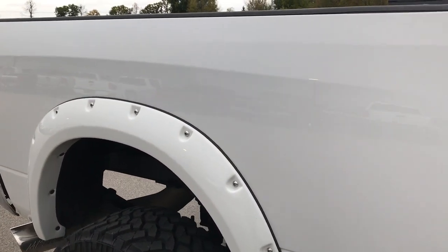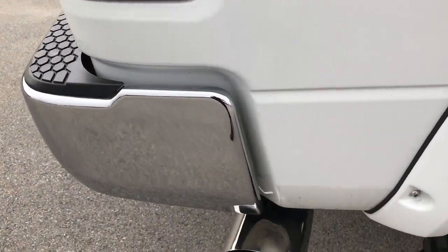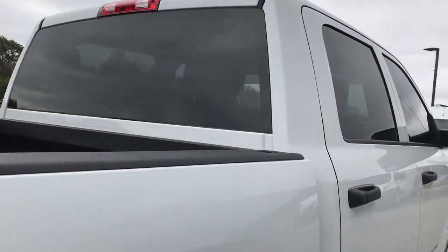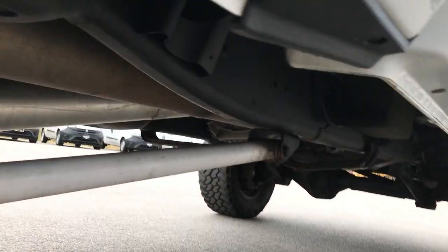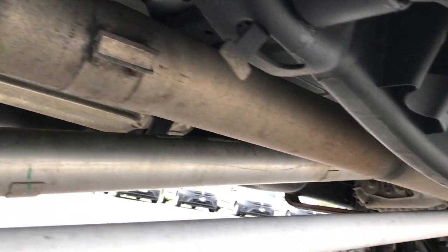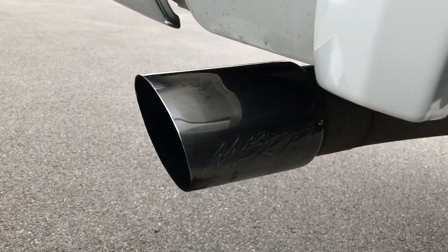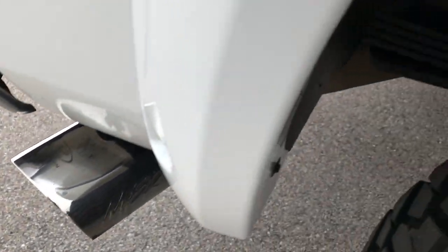We take these HD videos so if you are far away or even close by and just cannot make the trip down, you can still see the truck and hear the truck and have confidence in the vehicle before you even get here. This one looks like it's been straight piped all the way underneath. You can see that exhaust is straight piped and it has an MBRP special edition tip on it. Sounds really good.